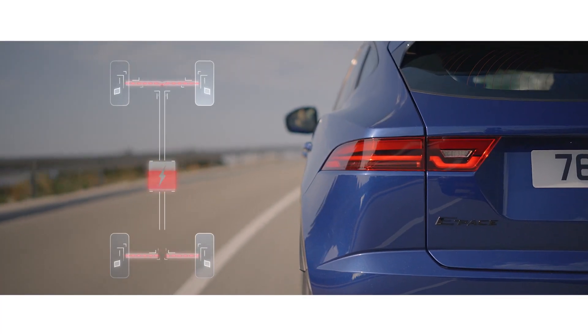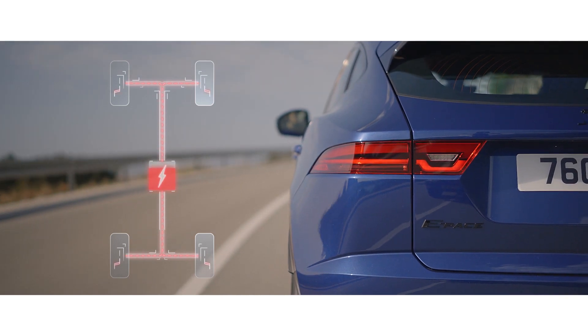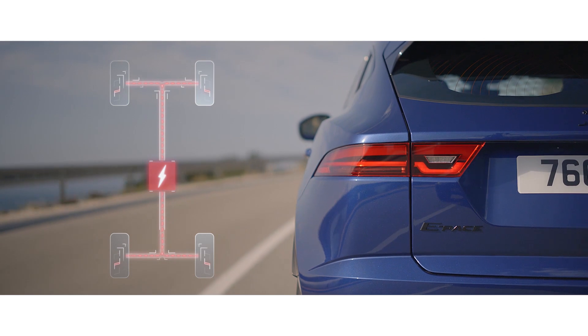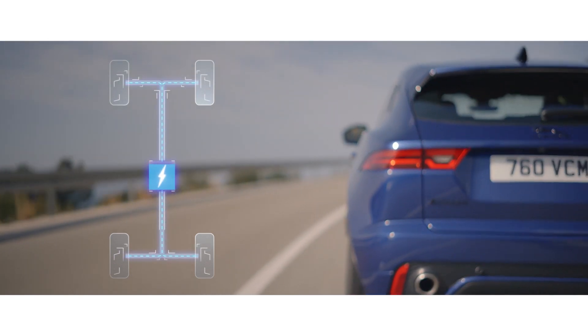MHEV, or mild hybrid technology, harvests energy from deceleration, intelligently redeploying it to provide smooth engine power when pulling away and driving at low speeds.